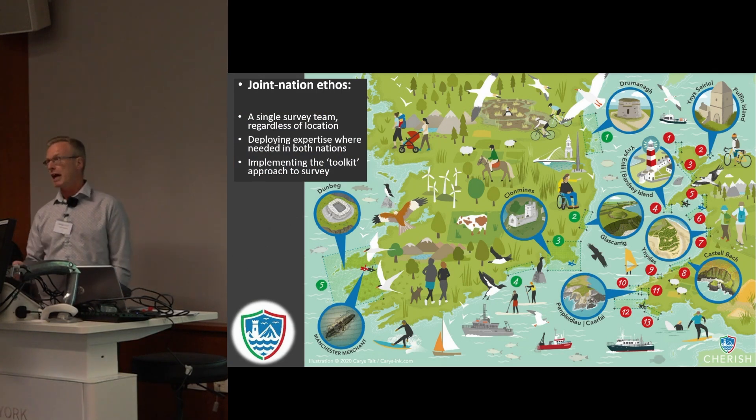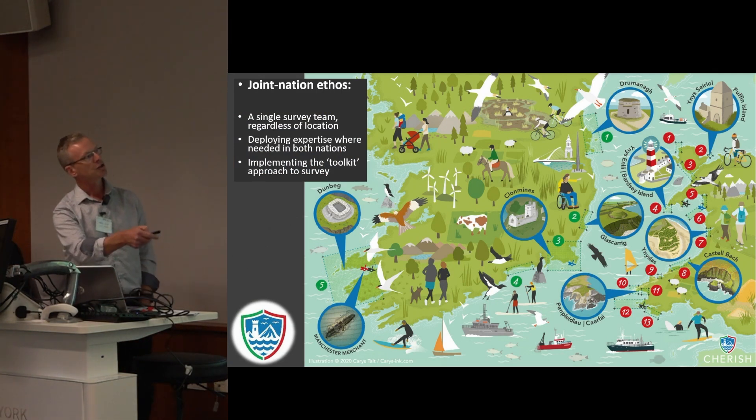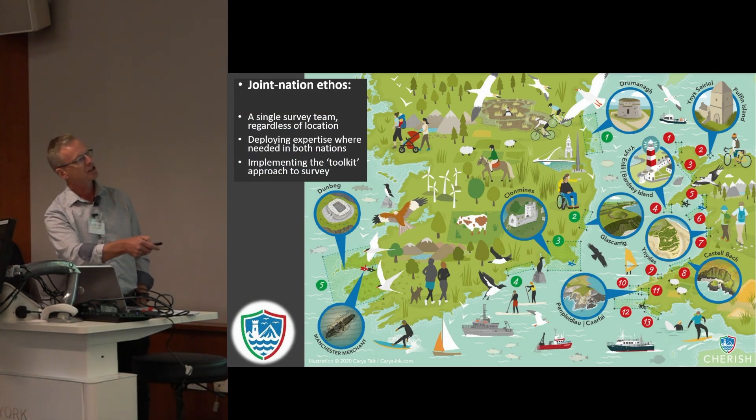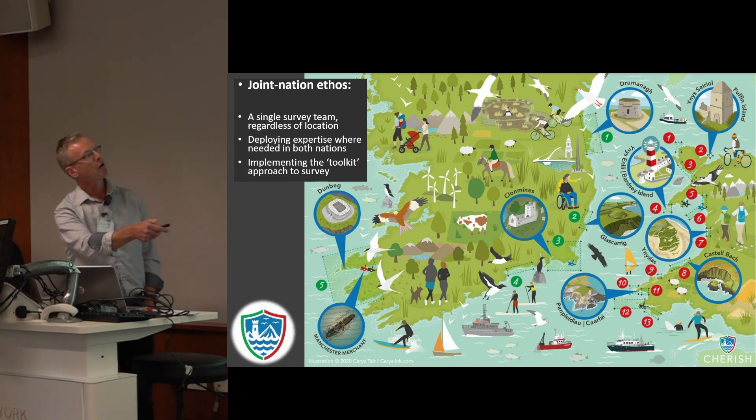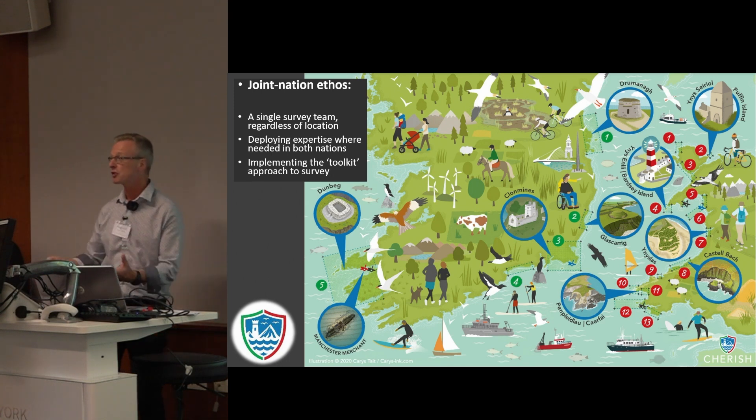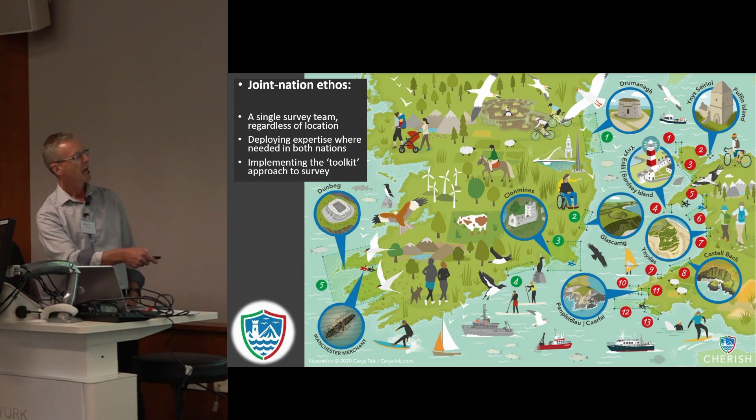Cherish is a joint-nation project between Wales and Ireland, with numbered study sites in West Wales and in eastern and southwest Ireland, taking in a range of coastal baseline study sites — from island landscapes, Martello towers, medieval churches and coastal promontory forts, to palaeoenvironmental sites, dune systems, inshore lagoons, and of course undersea wrecks as well.